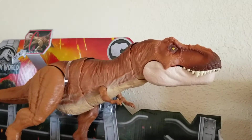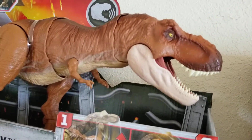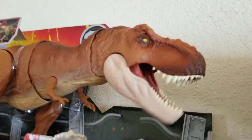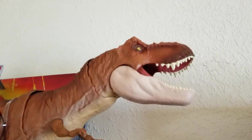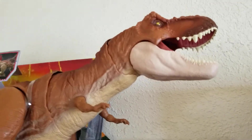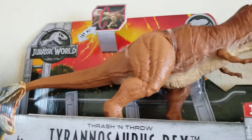Size-wise I think I like this one the best — it's really realistic looking. It's really great, love it. It's got stomping sounds, amazing detail. Mattel did a great job.